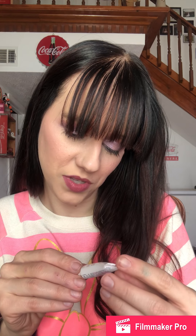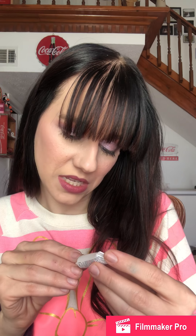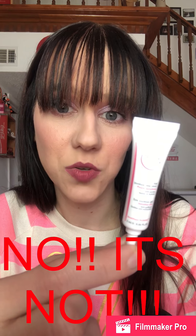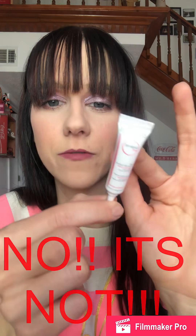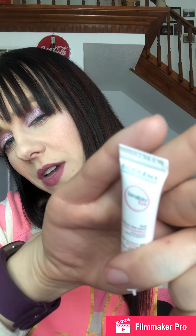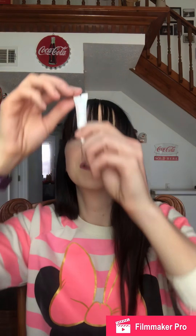Then I got a Bioderma Sensibio Eye Contour Gel for sensitive skin — anti-puffiness, soothes and moisturizes. Puffiness isn't necessarily my issue — it's definitely the color/dark circles that is my issue — but I'll give this a shot and see how it goes. I believe Bioderma is cruelty-free. All the cruelty-free information will be down below. I can't tell how much is in here but I feel like there's not much.